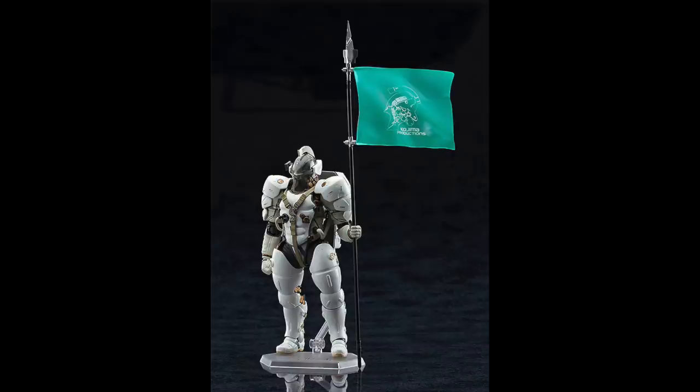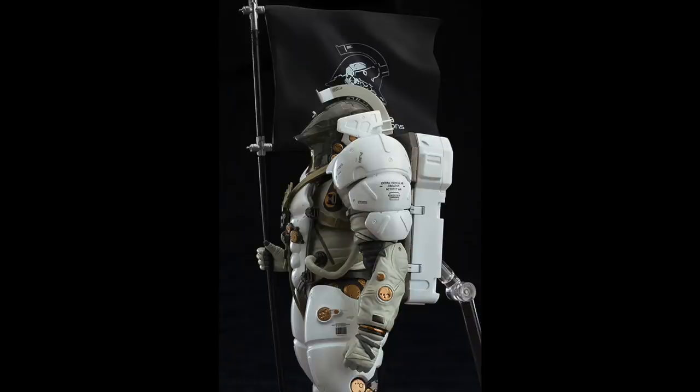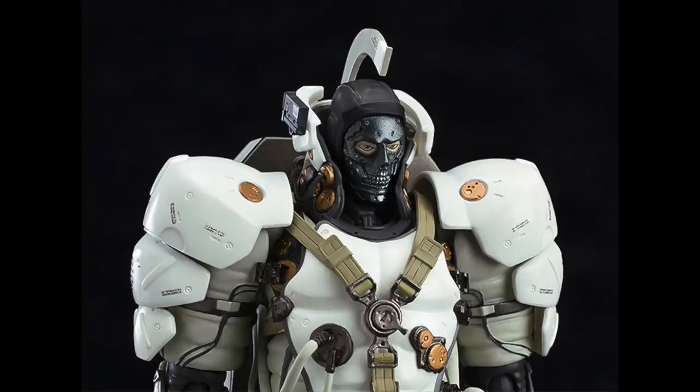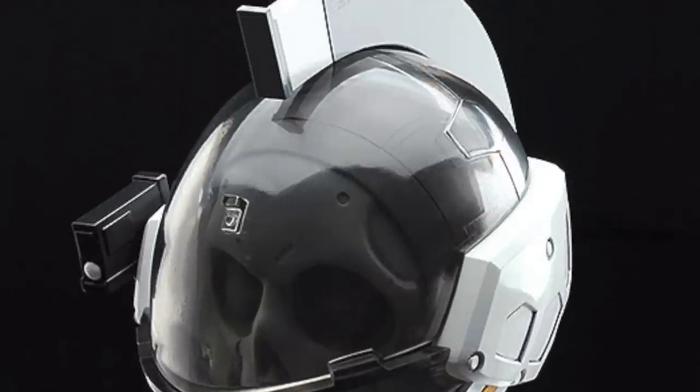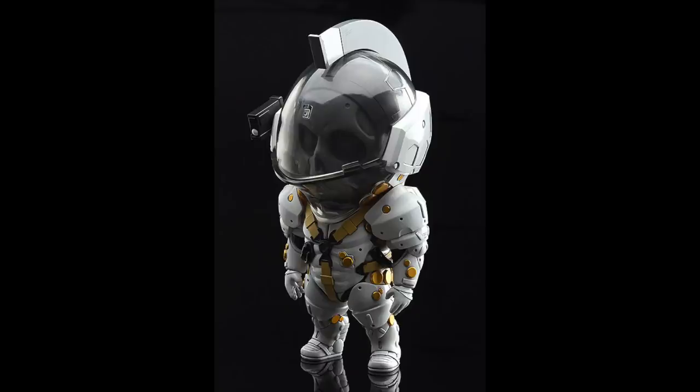The Figma is going to cost you 12,000 yen, so yikes — that's a lot of money as well — but it definitely looks super cool. If the Figma is not to your liking, there is a smaller one in the form of the Nendroid and that's pretty cute. It's not for me, but it's definitely a cute little thing.